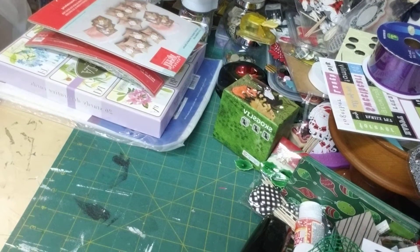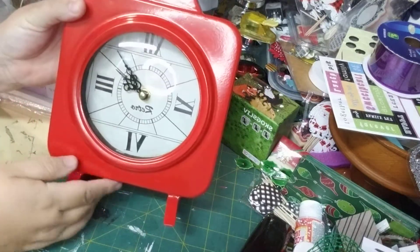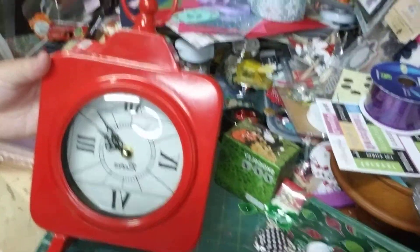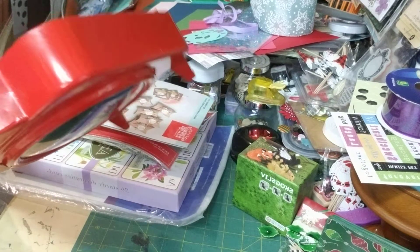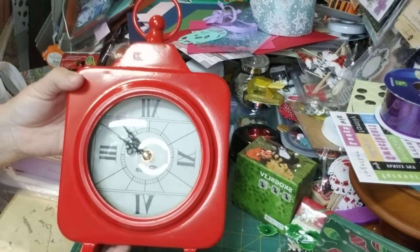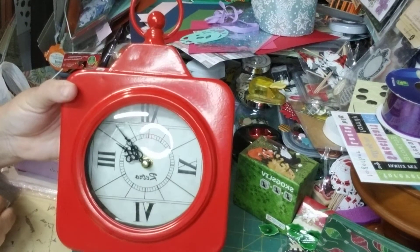And then of course, one of my all-time favorite things to always get is this — I got myself a cute clock. I'm just going to push it up a bit so you can see it. Got myself another clock. It was $4.99 — pretty sure I did have a coupon. But it's a nice red clock, just in time for Christmas. Put a little bow up here or something and decorate it up. Awesome.